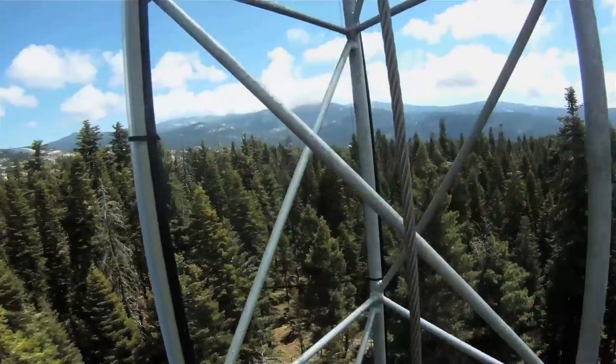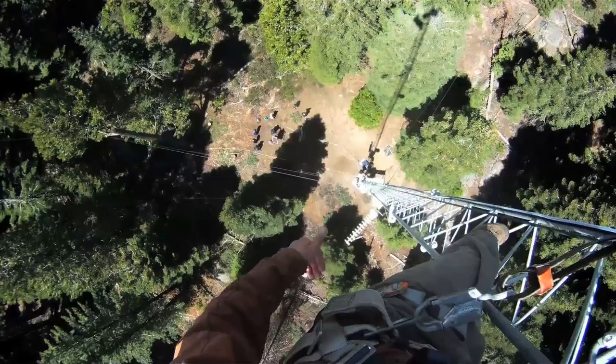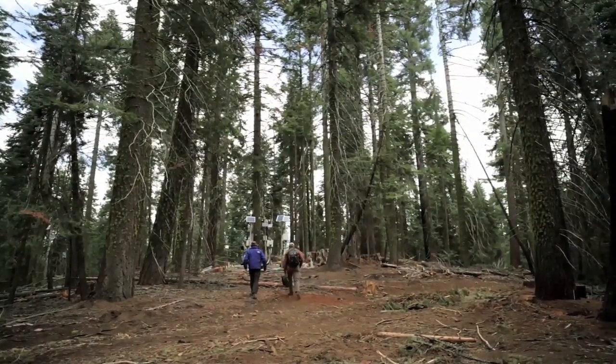This is a large footprint where we measure how much water the trees are using, how much carbon dioxide the trees are taking up. And these are critical issues for California and for the world.